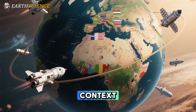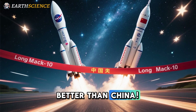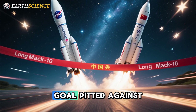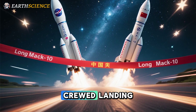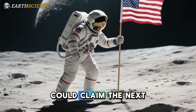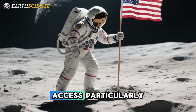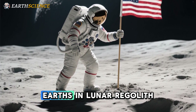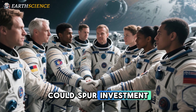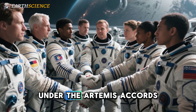The broader geopolitical context amplifies these prospects. The transcript's controversial 'better than China' framing underscores a modern space race, with NASA's 2027 goal pitted against China's 2030 crewed landing via the Long March 10. If U.S. delays mount, China could claim the next boots on the Moon, shifting global prestige and resource access — particularly Helium-3 and rare earths in lunar regolith. This rivalry, while divisive, could spur investment much like the Apollo era, fostering international collaborations under the Artemis Accords.